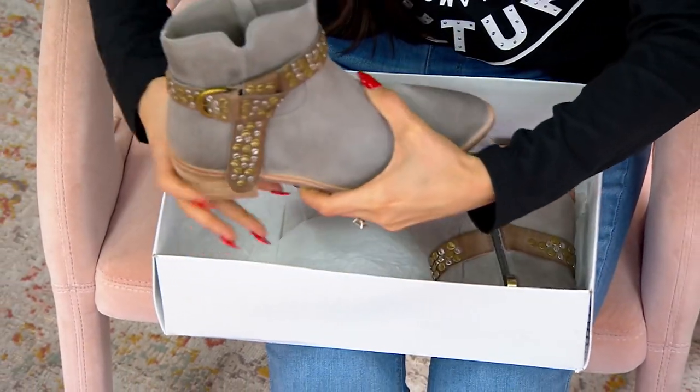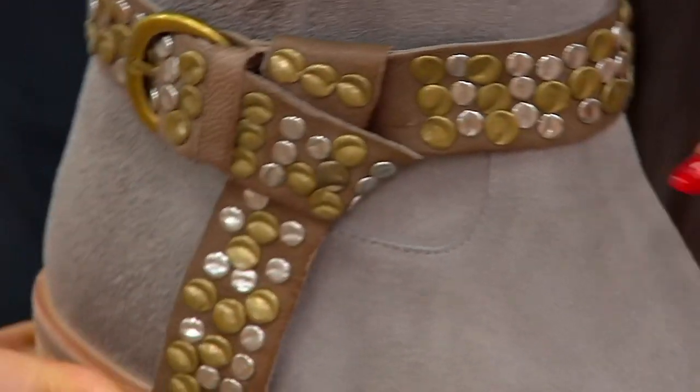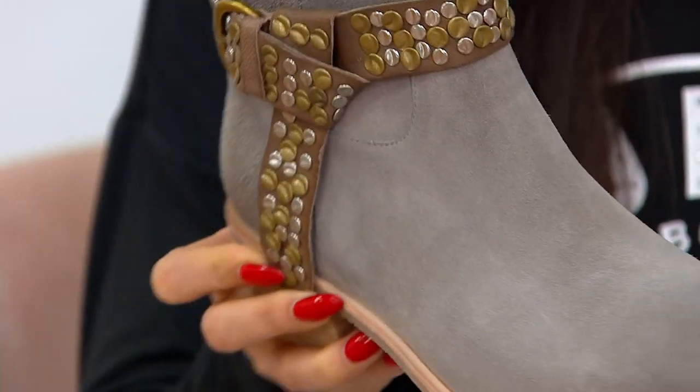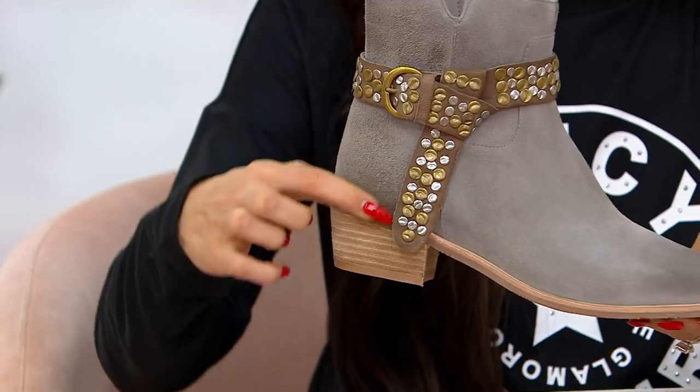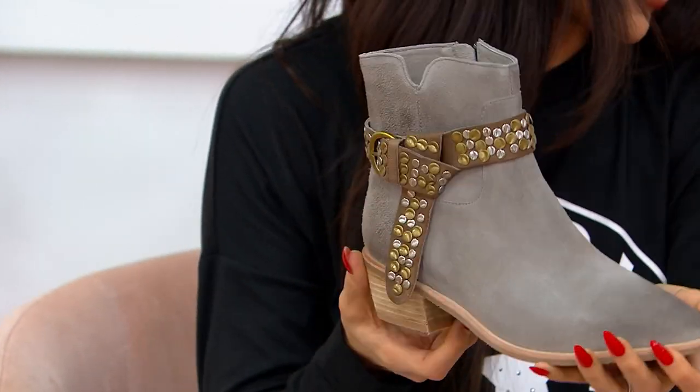Look at the hardware on this belt around the leather itself — I've never seen anything like it. The way they're pressed to give it more dimension and art, they're stunning. These are brand new. Look at how the belt comes around. Shipping for free, 47 and change on easy pay.